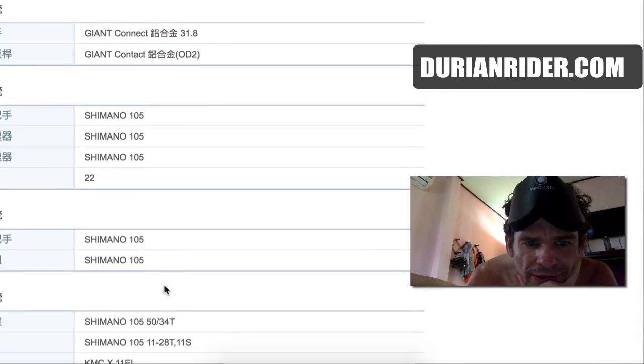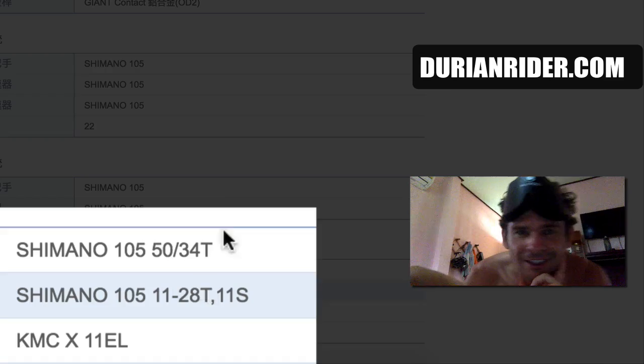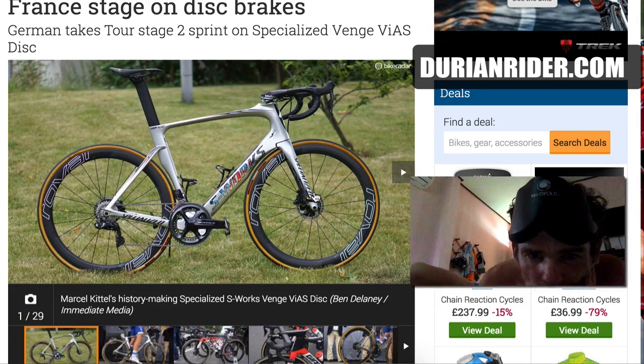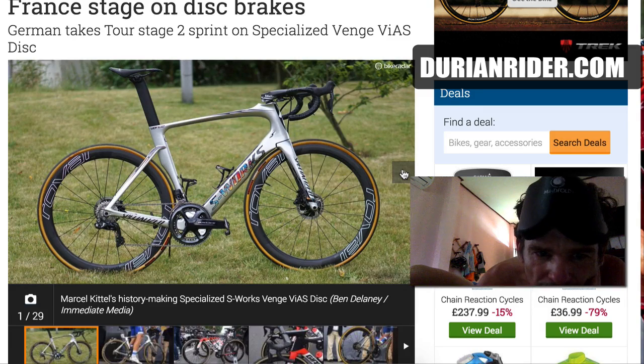Check this out — 53/28. That's pretty cool to see. So this is Marcel Kittel's bike, the S-Works Venge. As I said before, it was originally designed as a disc brake bike.